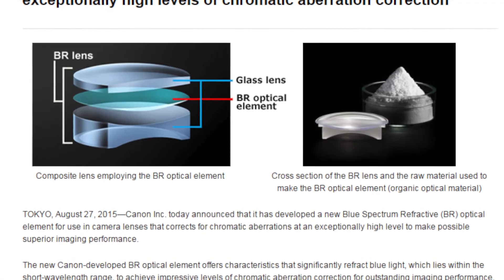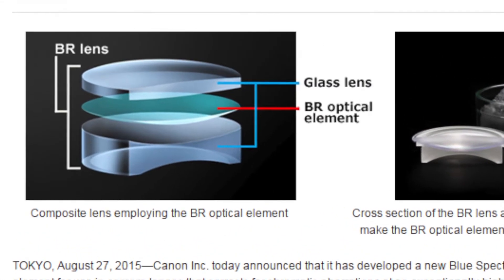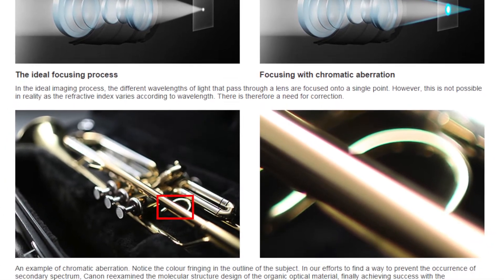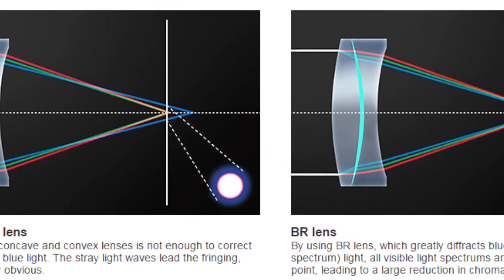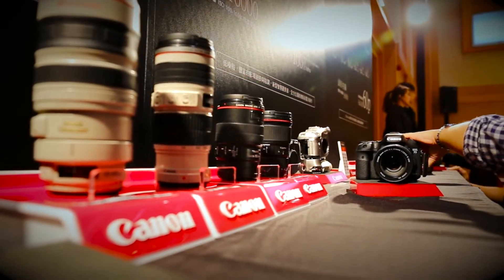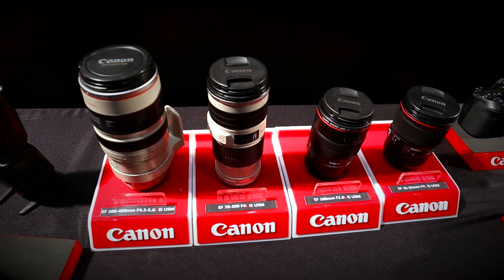Canon says BR lenses use a new optical technology in which a special organic material helps combat chromatic aberration in photos, resulting in higher image quality. The organic layer sits between two glass lens elements and refracts more blue light — historically one of the challenges of lens design — which helps to control color fringing.